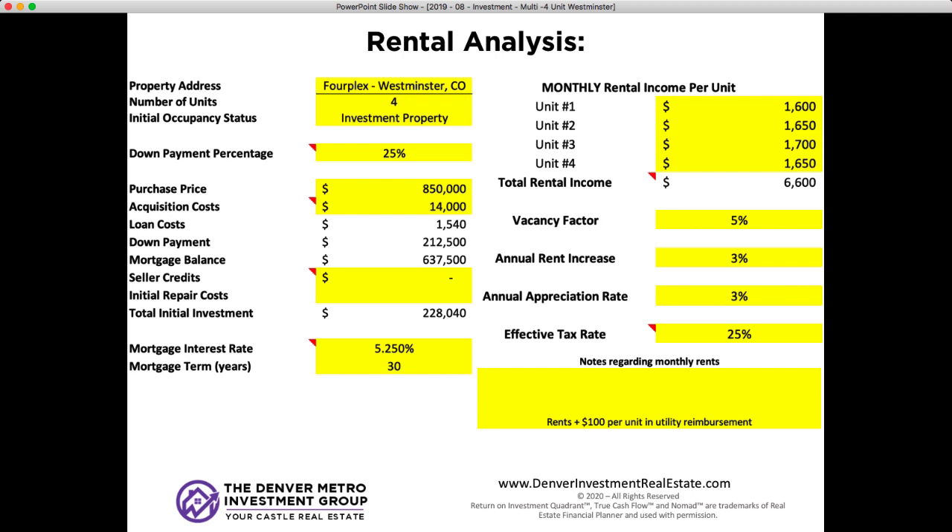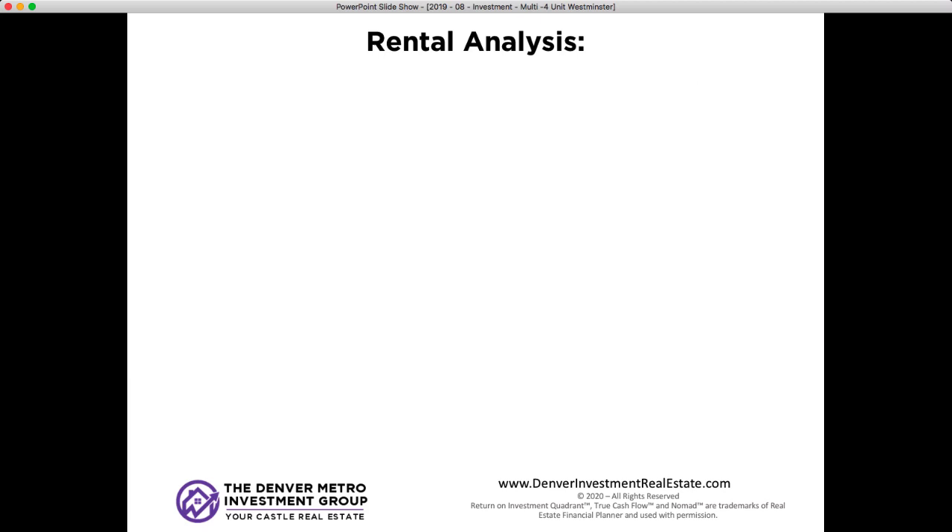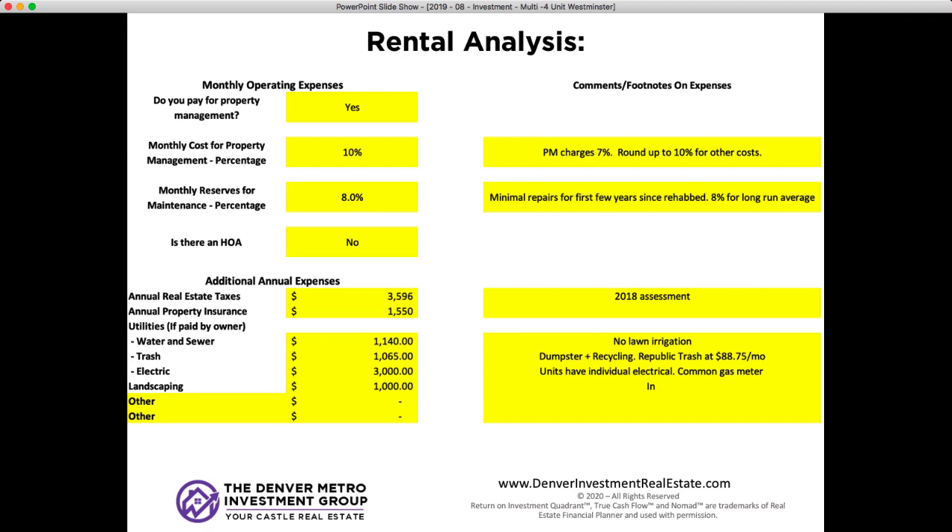I put vacancy at 5% for multifamilies, annual rent increase and appreciation rate at 3%, and effective tax rate at 25%. For monthly operating expenses, I selected yes to property management. My PM actually charges about 7%, but I put in 10% to round up for other fees — turnover fees, leasing fees, things like that. That extra 3% helps cover additional costs. For monthly maintenance reserves, I put in 8%. In reality, I expect it to be more like 3% to 5% per year for the first several years since it's a fully rehabbed property, but after years 4 through 8, it should average closer to 8%, covering both repairs and reserves.